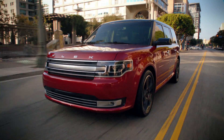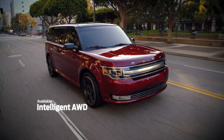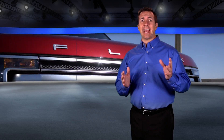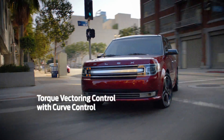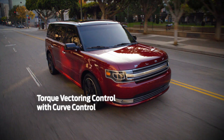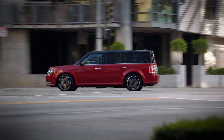Ford continues to offer safety and performance with available intelligent all-wheel drive, delivering the precise amount of torque needed to all wheels before slippage occurs. It provides added confidence on a variety of road surfaces and in changing weather conditions. Torque vectoring control constantly balances power to the wheels resulting in improved grip and steering, while curve control can apply four-wheel smart braking to reduce vehicle speed by up to 10 miles per hour if you're entering a corner too fast.